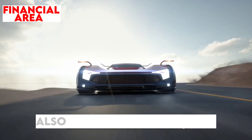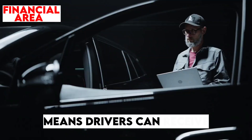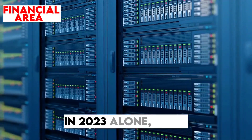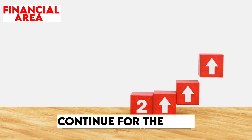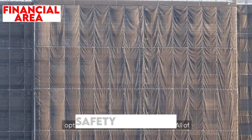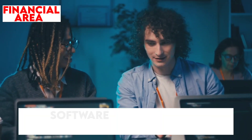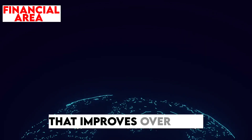The 2025 Model Y also continues Tesla's trend of offering over-the-air software updates, meaning drivers can receive new features and improvements without ever visiting a service center. In 2023 alone, Tesla rolled out more than 30 software updates, and this trend will likely continue for the 2025 model. This approach ensures owners benefit from the latest enhancements — whether a performance boost, new entertainment options, or enhanced safety features — making the 2025 Model Y a continuously evolving platform that improves over time.